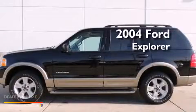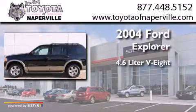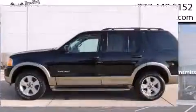This is a 2004 Ford Explorer. It has a 4.6-liter 8-cylinder engine, a 5-speed automatic transmission, and 4-wheel drive.